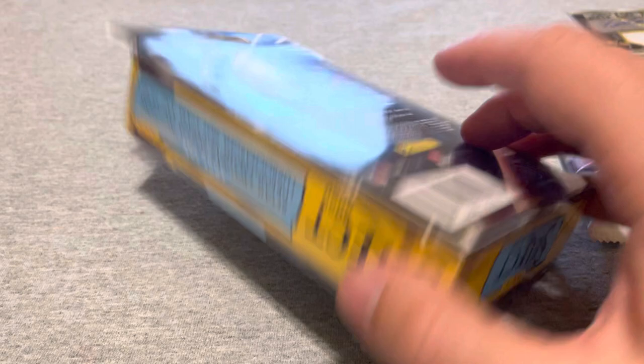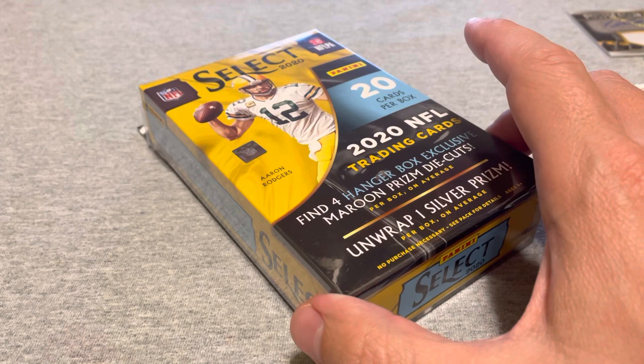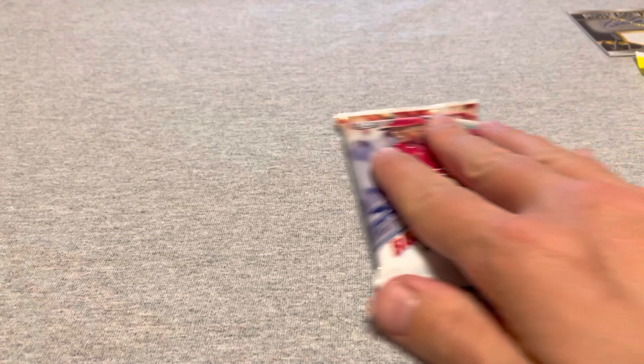I would love to open this. I know what you're looking for — Justin Herbert, Tua, and Joe Burrow. But there are only 20 cards here. If you don't get one of those, you've turned $16 into nothing, and even if you do, unless you get it graded, you're still not going to make up what you'd make just selling the pack on eBay. So I'm not a thousand percent sure I'm going to open it — if I do, it'll be its own video.